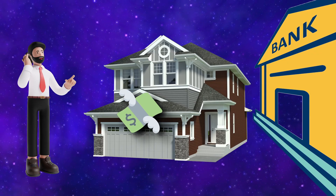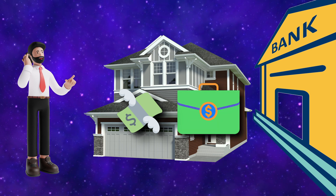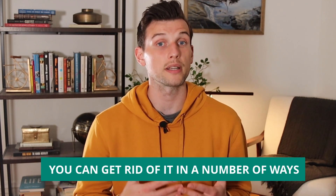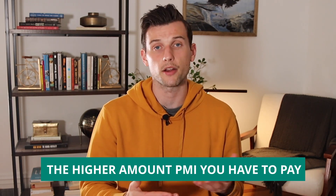PMI is really an additive for the bank so that they feel less risk. It's an insurance policy because you've put such little money down and they've come up with a majority of it. So in case you default on a loan, they have some backup insurance, other than the fact that they can own that asset as well. PMI sucks, but you can get rid of it. The amount of PMI comes from the loan amount — the larger the loan amount, the higher the PMI you'll have to pay.